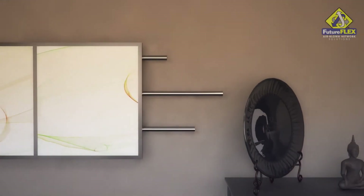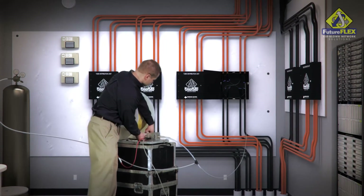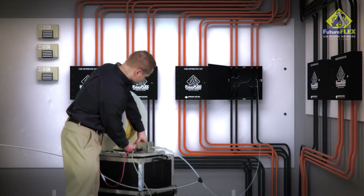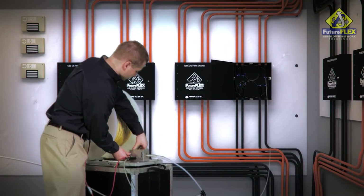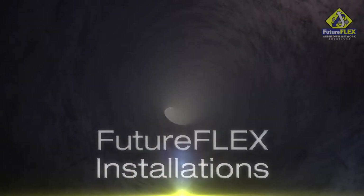The future would be pretty amazing, wouldn't it? And that future is already here. FutureFlex airblown fiber is the world's most advanced fiber optic infrastructure for enterprise networks. It solves current cabling limitations by blowing fiber point to point at speeds up to 150 feet per minute.